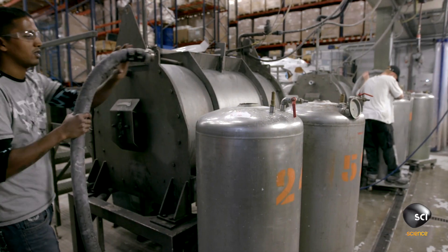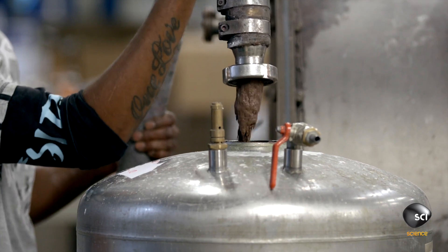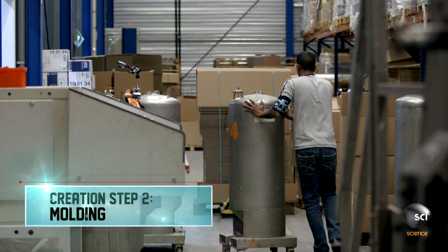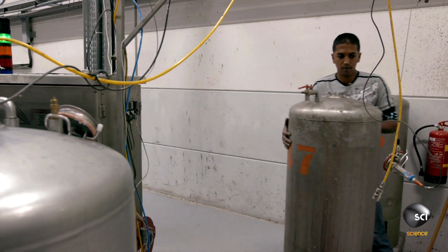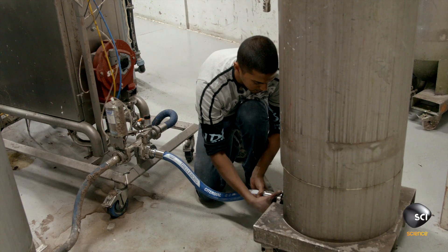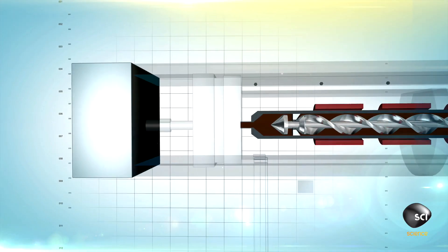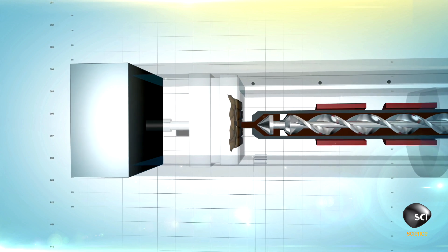A technician pumps the paste into a holding tank, then wheels the tank across the shop floor and hooks it up to an injection molding machine. A shot of paste pumps into a mold cavity.